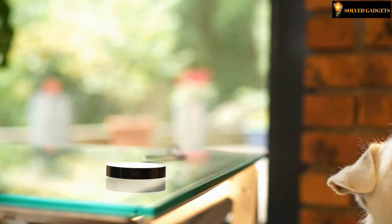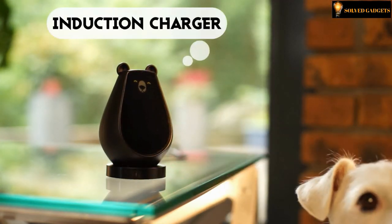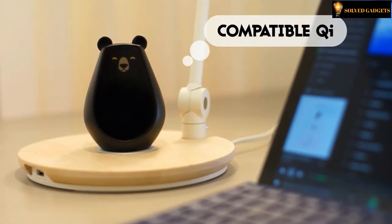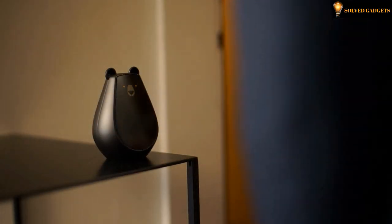When Bearbot is getting tired, not to worry — just bring the Bearbot to the hibernation pad. It uses induction charging, which means it can charge wirelessly. Going somewhere? Turn off the lights and all other things with the help of Bearbot.